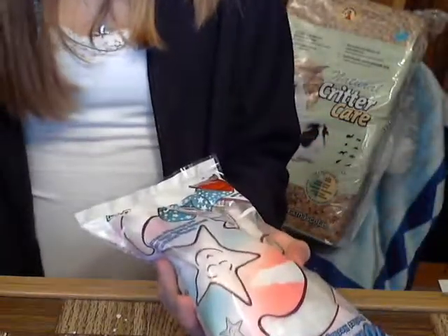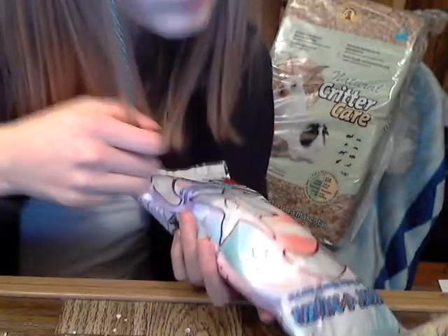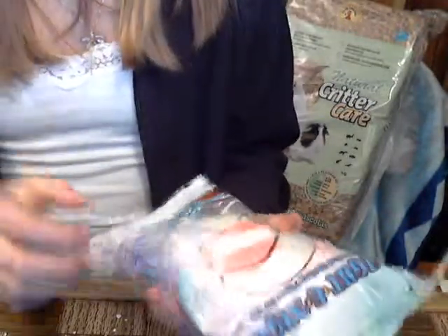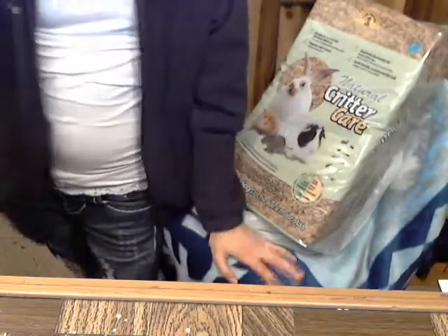I don't know if you guys noticed, but I have a feather in my hair. So this is what I got from the pet store — okay, bye guys!